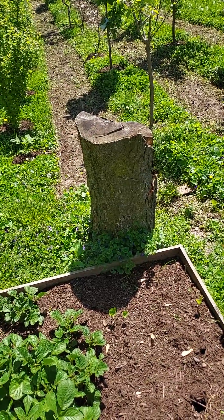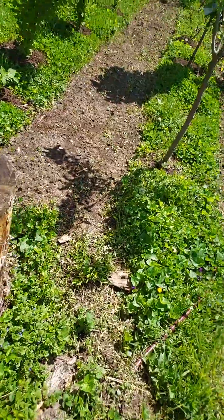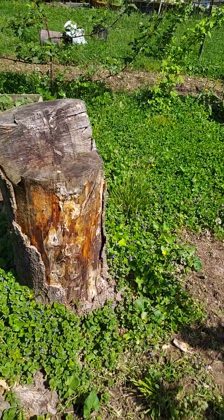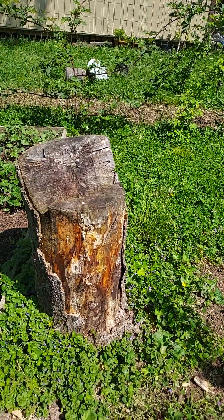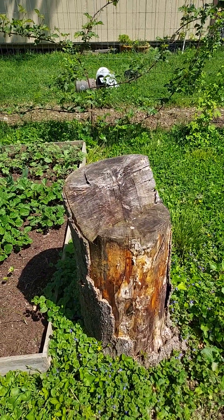And this here is the other tree that we had growing in the backyard that we cut down. It was not quite as tall. It's been cut down now for two years — we did it in 2020.